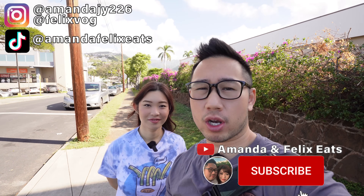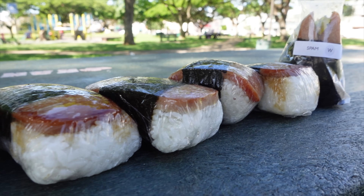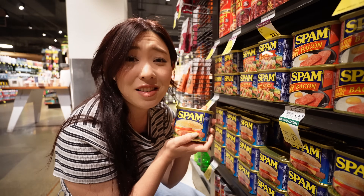What's going on, Foodie Ohana, and welcome back to the channel. Continuing our series today, we are finding the best spam musubi in Hawaii. Before we get into the video, we want to talk about what is a spam musubi. If you've been watching our channel for a while, we've talked about spam a lot.